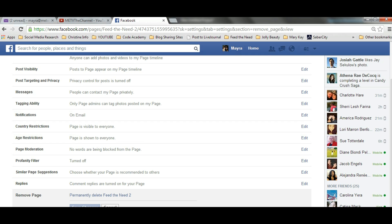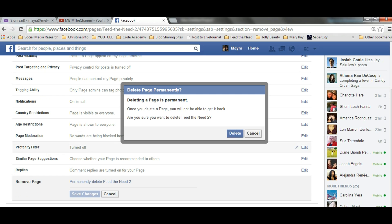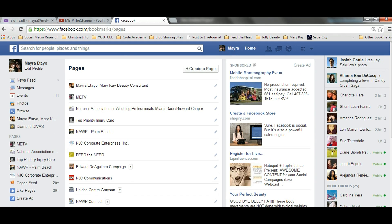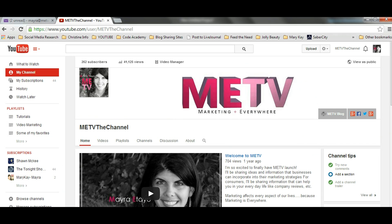I'm going to click on it and say yes, I want to delete 'Feed the Need To,' and that's it — it's gone. The page no longer exists and you no longer have to worry about having a page for a business that no longer exists.